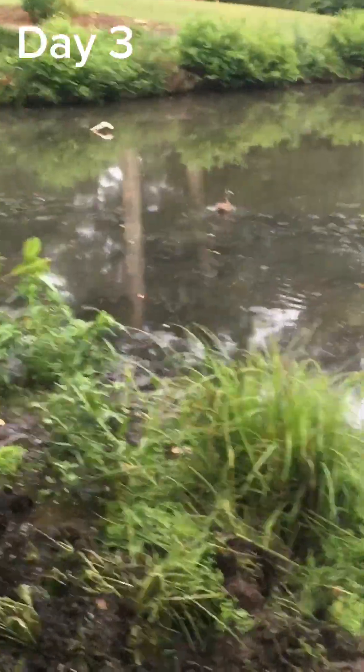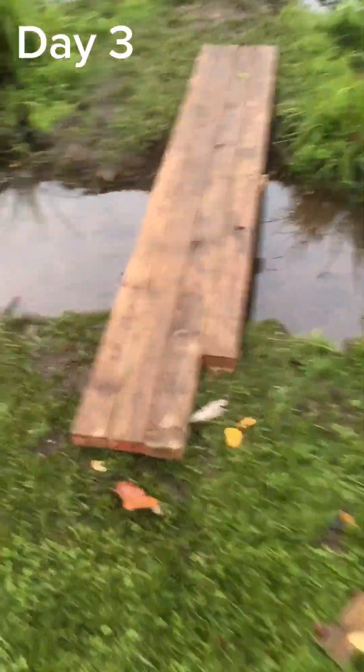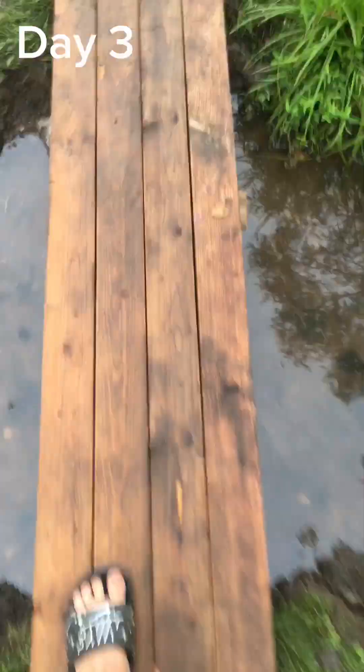Guys, it's early morning, day three. Look who was just under the tree that we made — perfect, just how we wanted it. But yeah, we're out and we're going to get to working on it later.